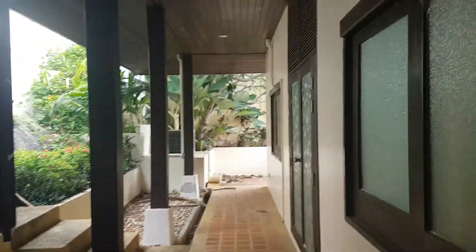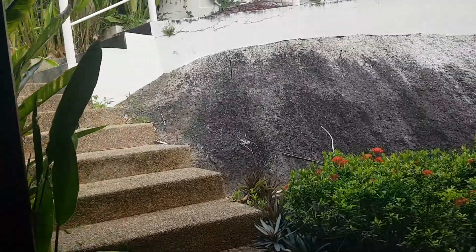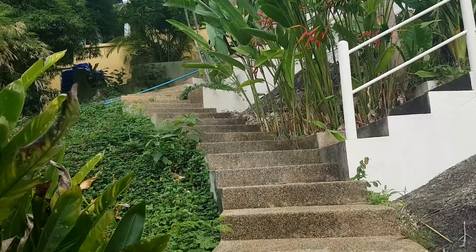We have a new aircon and a ceiling fan here. This is where we go upstairs. It's quite a space there.